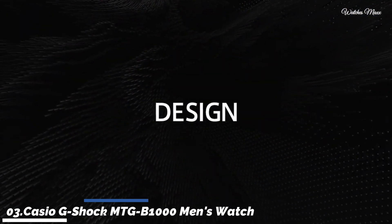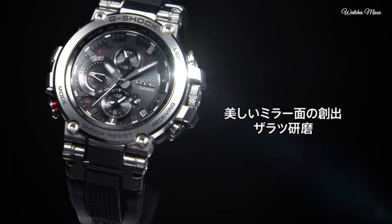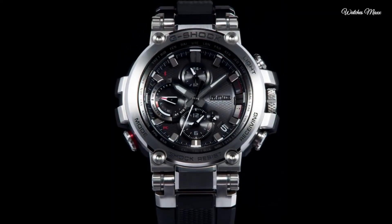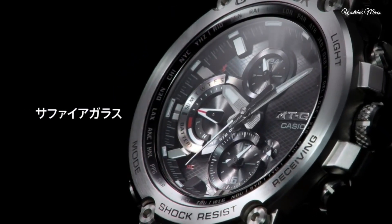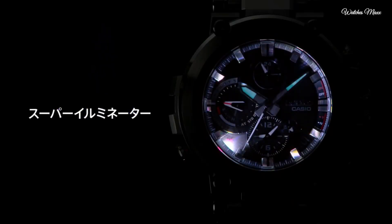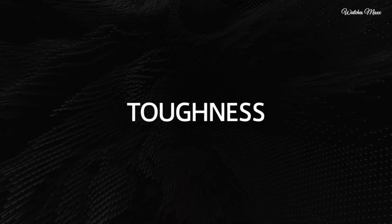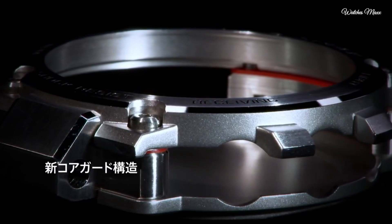Number 3: Casio G-Shock MTGB1000 men's watch. It has Japanese solar quartz movement and 5,544 caliber. Stainless steel, polymer case of round shape. Case dimensions are 51.7mm in diameter and 14.4mm in thickness. The dial is black. Display type: analog. This timepiece has sapphire anti-reflection coating glass. Polymer band, band color black, water resistance 200 meters.